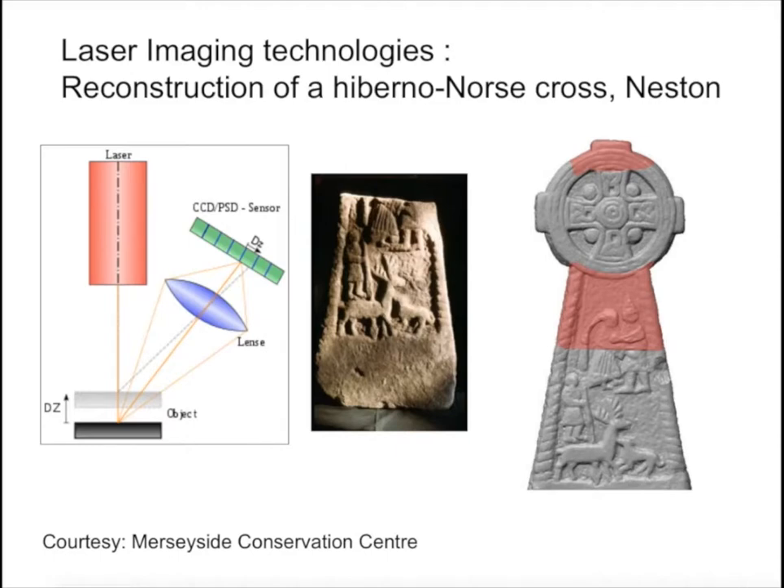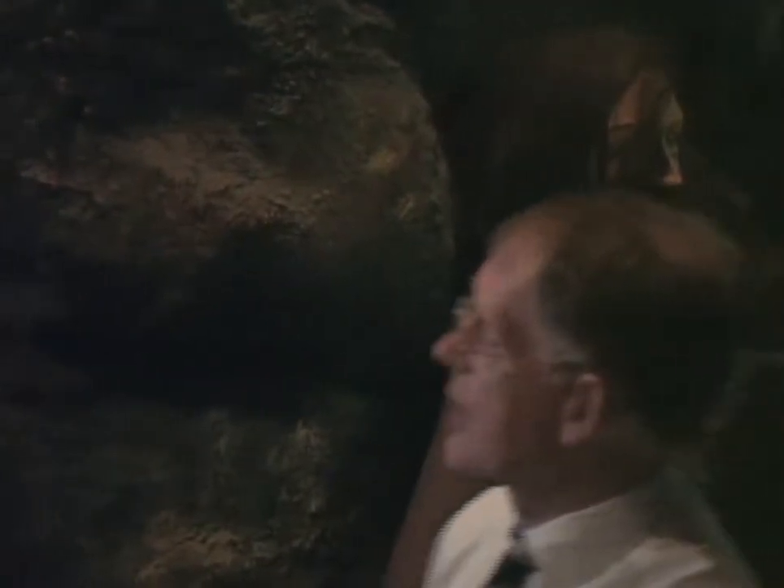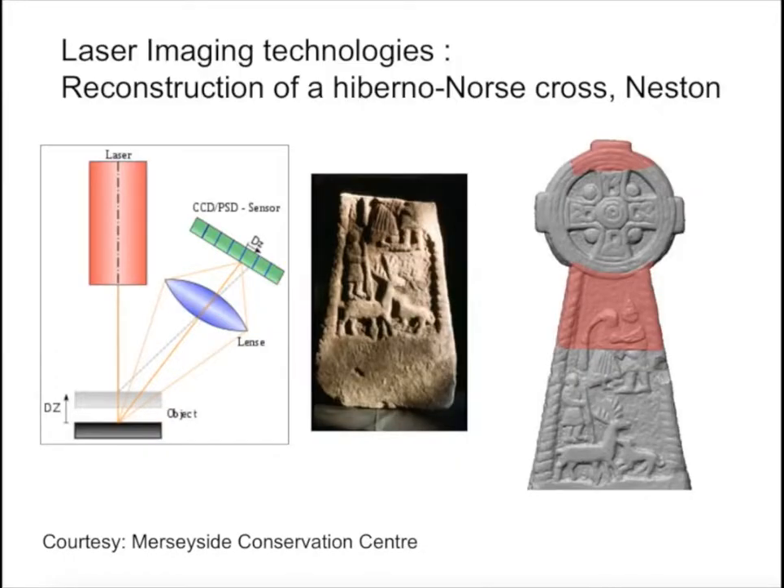So you can map accurately the surface of the object. This is actually what they're doing with objects in Norway now, just in case something goes wrong with the conservation there - scanning all the objects so they could recreate them if needed. With accurate scanning, we can reproduce the cross and fill in the missing bits, because this lady also appears in Scandinavia, in Gotland, on the Tangbida stone. The gentleman appears on the cross at Middleton in North Yorkshire, so we could piece them together again.